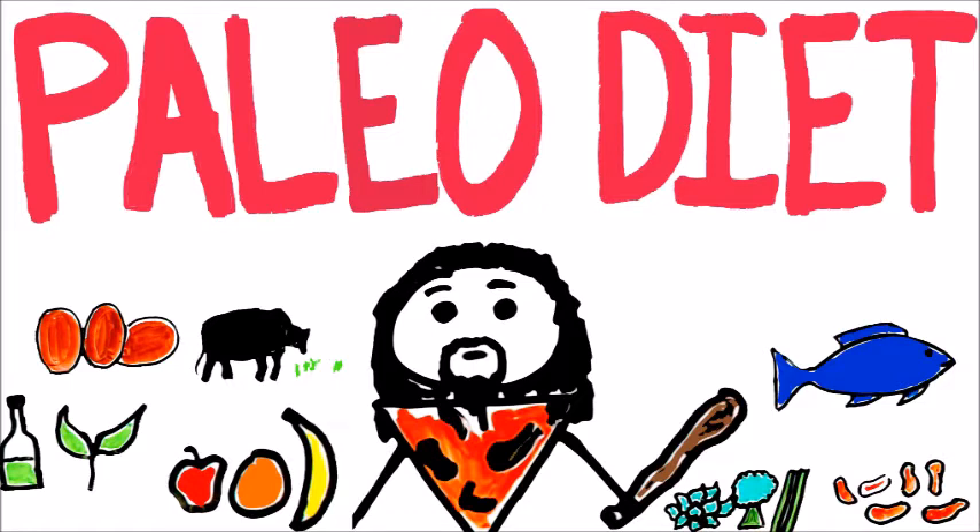The paleo diet is considered the caveman diet, so it's basically anything that you can grow or hunt — foods like fruits, vegetables, and meats. I stay away from preservatives, additives, sugar, flour, and potatoes because they're high in starch.